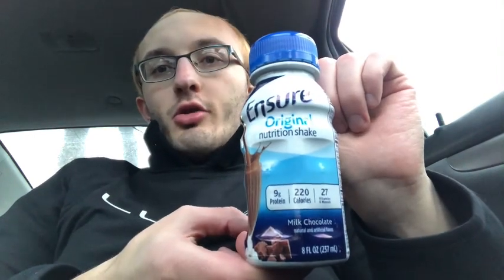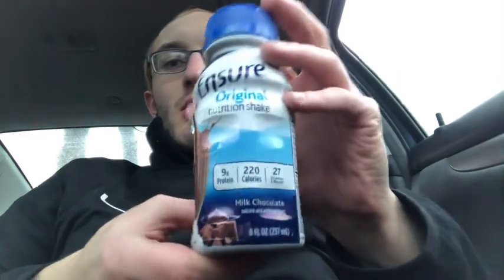How's it going everybody? Shades here and welcome back to another video. So here in this video, I will be trying Ensure Original Nutrition Shake. Let's give this a try.